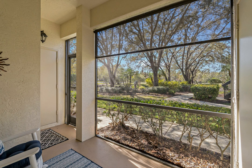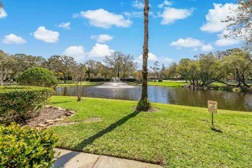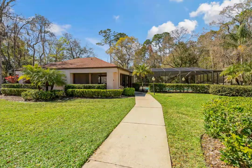Plus, the community is pet-friendly and allows two pets under 25 pounds. Close to all the great cities of Safety Harbor, Dunedin, Clearwater, Tarpon Springs, and just a short drive to the area's best beaches. Don't miss the opportunity to make this move-in-ready condo your own.